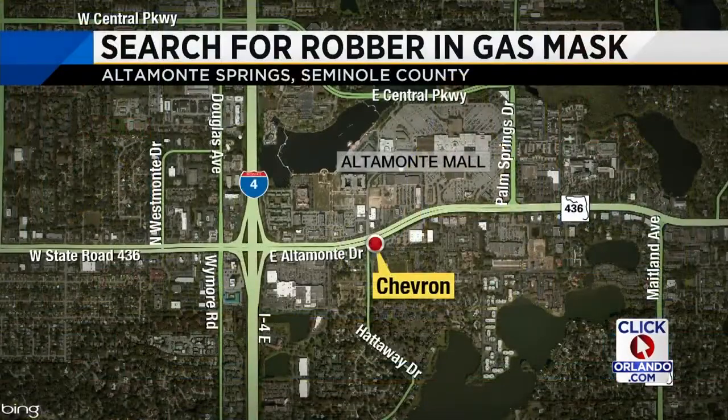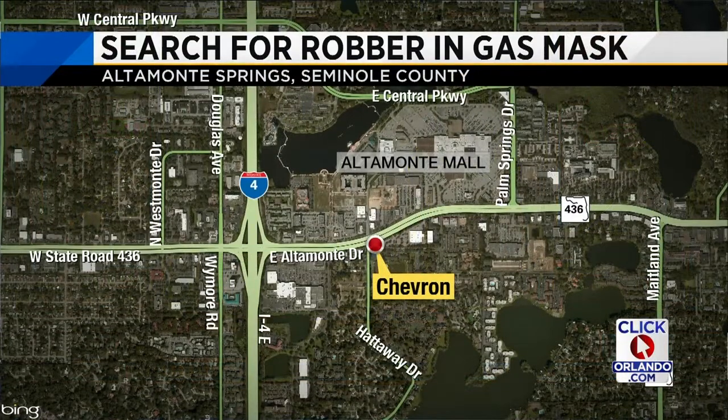Also developing right now, an urgent manhunt to find a creepy crook. He used a gas mask to hide his face during a robbery just hours ago. It happened inside the Chevron gas station just before 7 this morning along the 300 block of East Altamont Drive, right across from the Altamont Springs Mall. News 6's Troy Campbell joins us there live with the new surveillance video police want you to see.